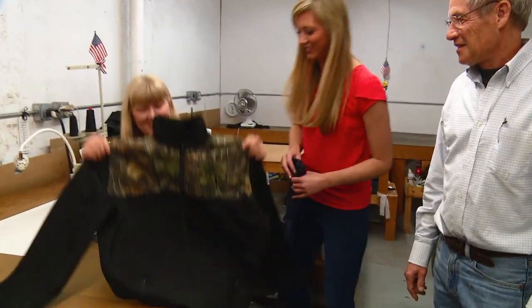Here is the completed jacket. Clarkfield Outdoors approval? This will sell.